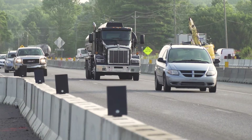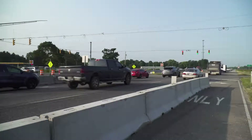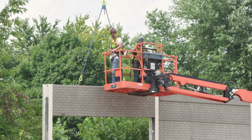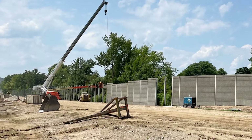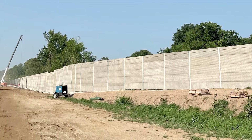Here in Martinsville, we have over 7,500 linear feet of noise barrier going to be installed yet this year. Corridor-wide, we have over 44,000 linear feet of noise barrier going up as part of this project, which includes both SR-69 and noise barriers along 465 between I-70 and I-65.